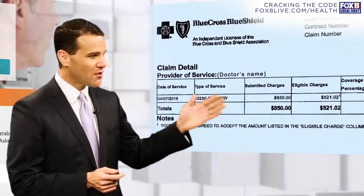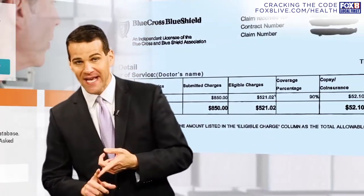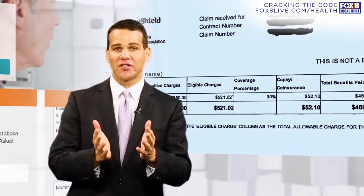The first thing you need to do is get a copy of your EOB form — the Explanation of Benefits. That shows how much you paid, how much your insurance company paid, and how much all of you were charged.